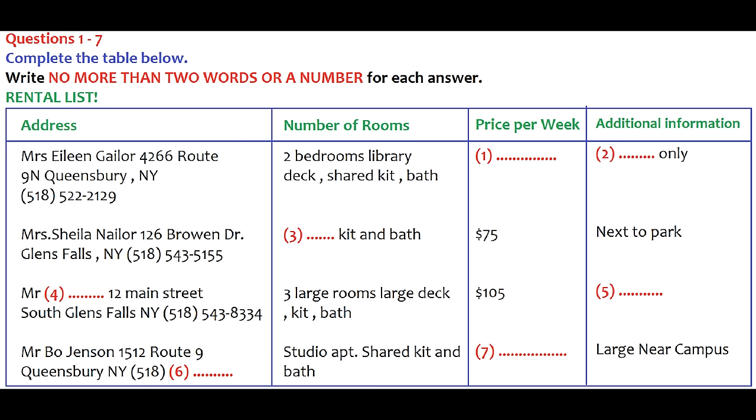Answer the questions as you listen because you will not hear the recording a second time. Listen carefully and answer questions one to six. The friends ask about the house on Third Street: it's furnished and rents for $135 a week. 'Can you tell us how many bedrooms it has?'